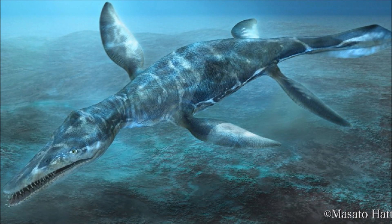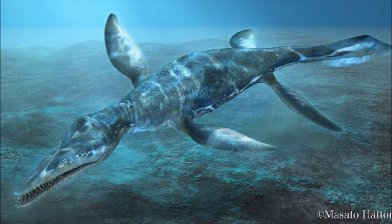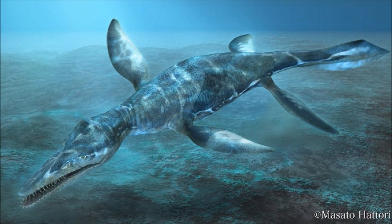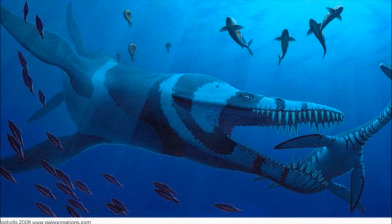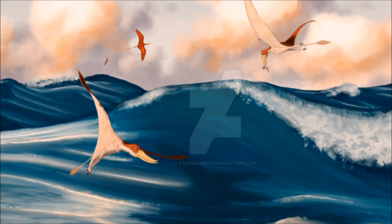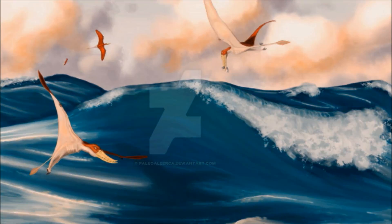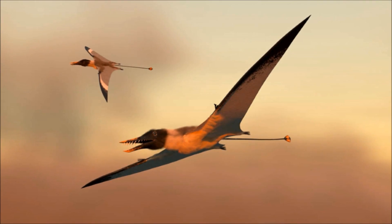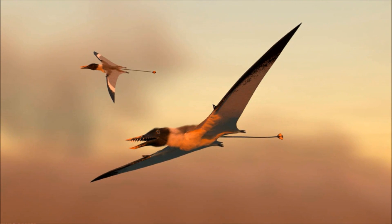He doesn't often eat pterosaurs, but when underwater, they are substantially easier to catch than fish or squid. But as he gets older and outgrows his shallow home, he will stop eating Rhamphorhynchus completely, moving on to bigger game. Above him, the vast numbers of Rhamphorhynchus continue to plunder the sea for everything they can get. The inland seas are vast and rich, creating an ideal habitat for them, though one that is as dangerous as it is bountiful.